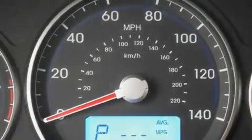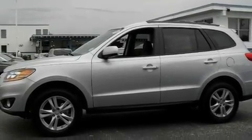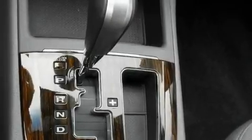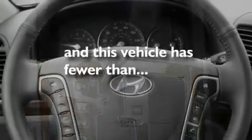Its top features include cruise control, a rear window defroster, keyless entry, interior wood trim accents, a multi-link rear suspension, 18-inch alloy wheels, roof rails, a low-tire pressure indicator, a rear window wiper, and this vehicle has fewer than 4,000 miles on the odometer.